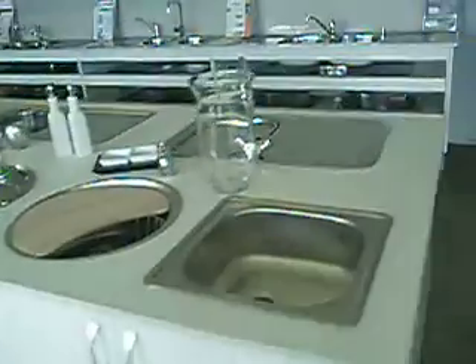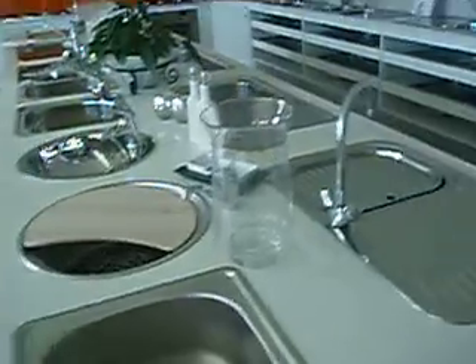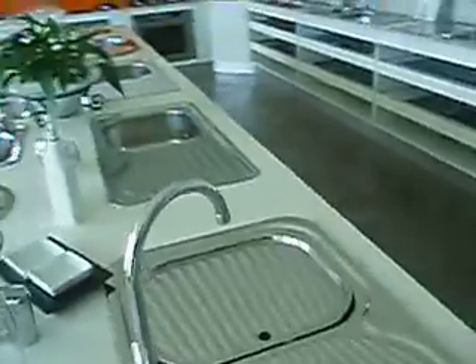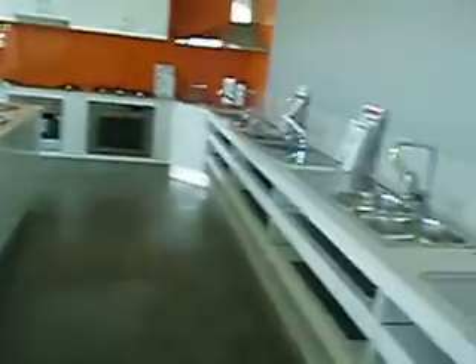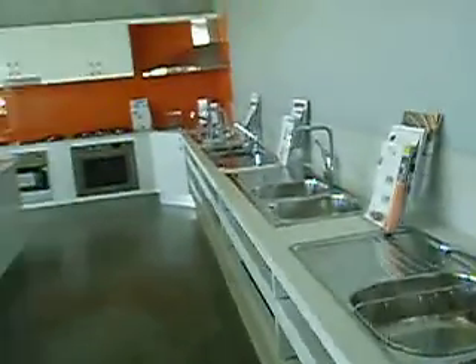Here we have another area dedicated to our drop-in sinks and bowls, all fitted with tapware, so the customer has a chance to get a feel of a sink, particularly in a stone benchtop, and to understand how that will function and feature within their house.